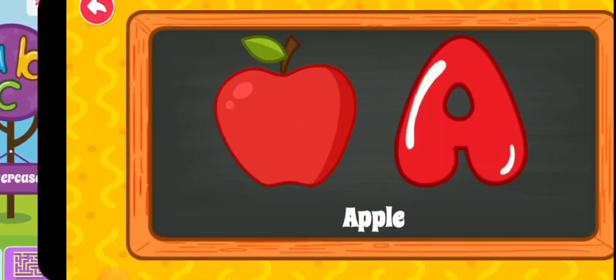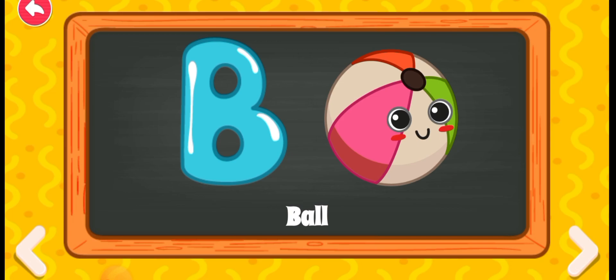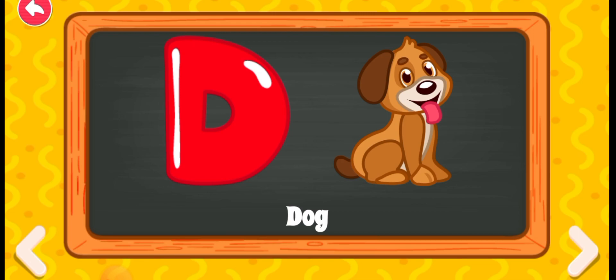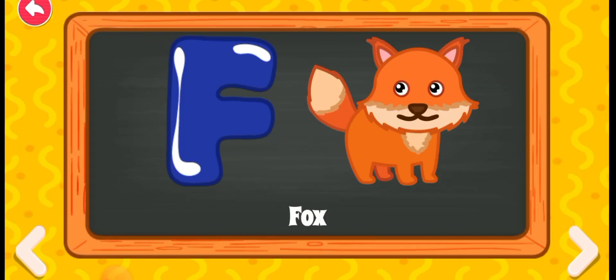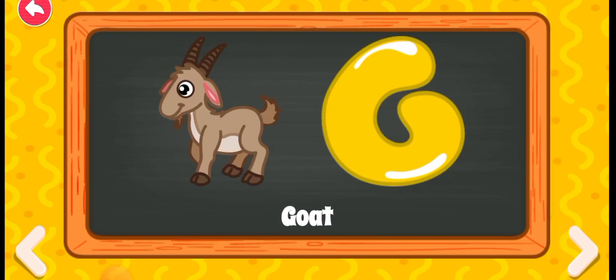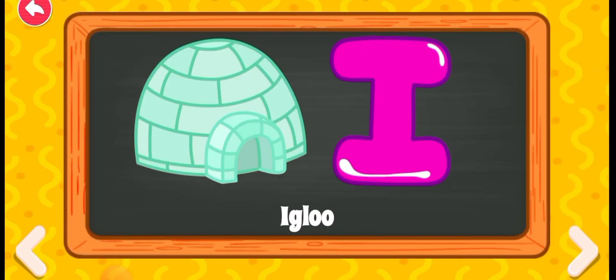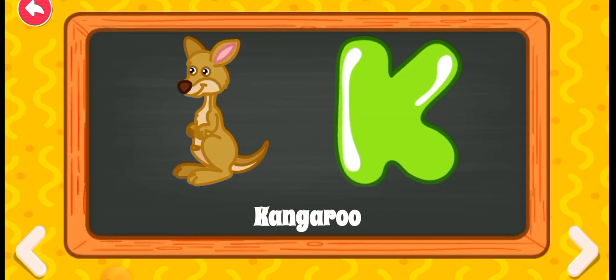A for apple, B for ball, C for car, D for dog, E for elephant, F for fox, G for goat, H for hat, I for igloo, J for joker, K for kangaroo.